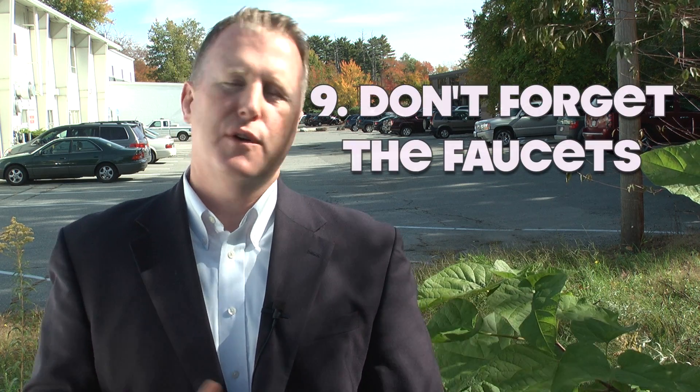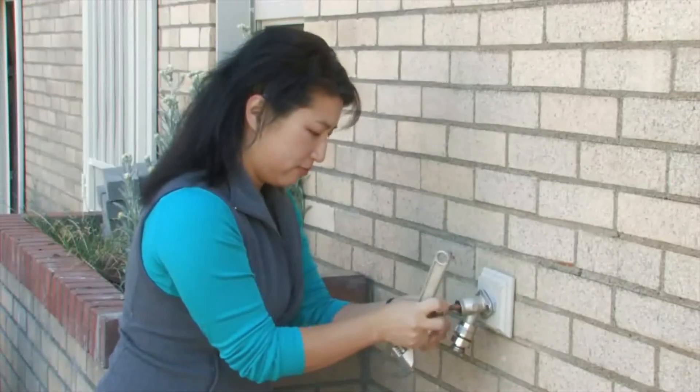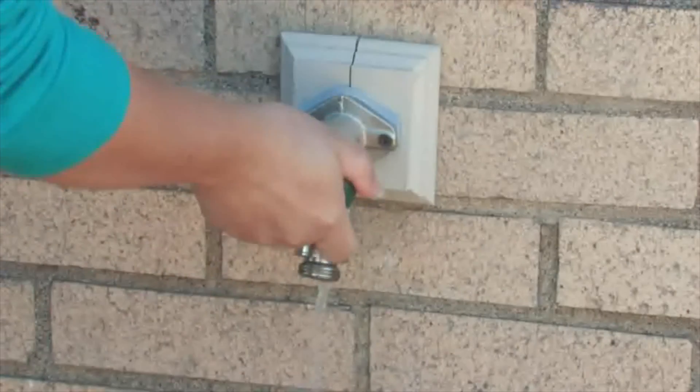Number nine: don't forget the faucets. If you live in an area with freezing weather, make sure to close off any shutoff valves that service outdoor faucets and irrigation systems. The last thing you need is for your water system to burst.